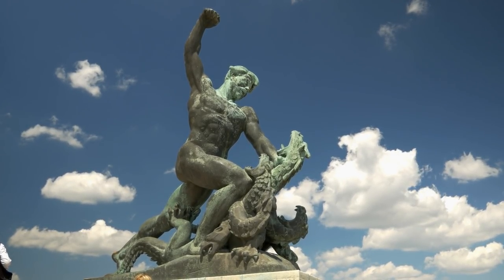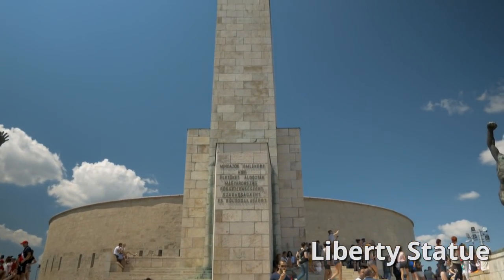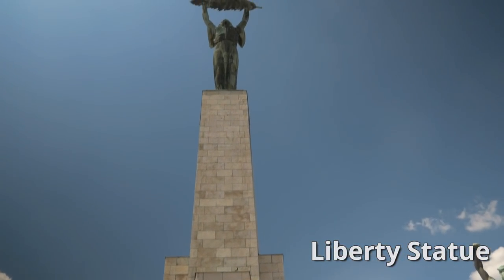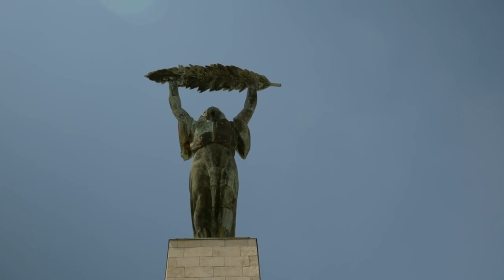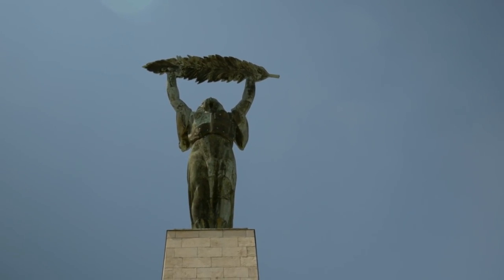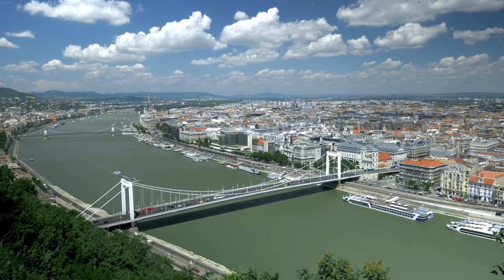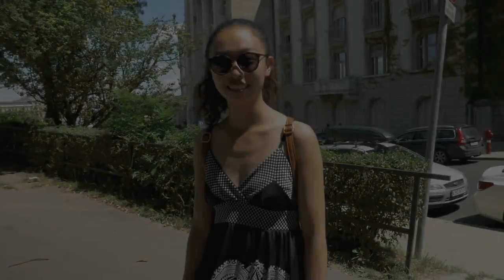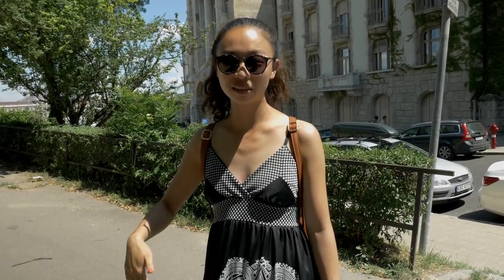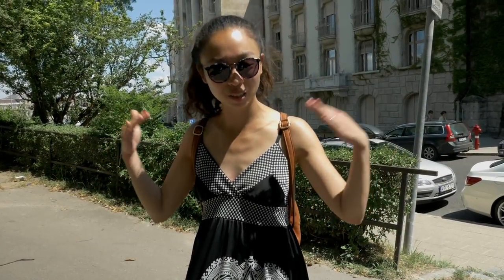At the top of the hill, you can also check out the Citadel and the Liberty Statue. Originally built by the Soviets to honor themselves after liberating Hungary in World War II, it now honors all Hungarians who sacrificed their lives for a free Hungary. So we just finished climbing up the hill and now we're back down at the bottom, and we're just about to go into Gellért Bathhouse to take a nice soak to cool off.